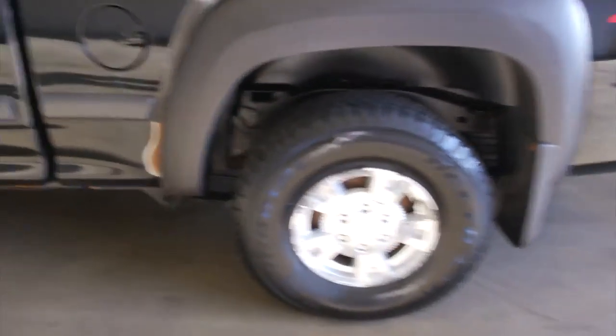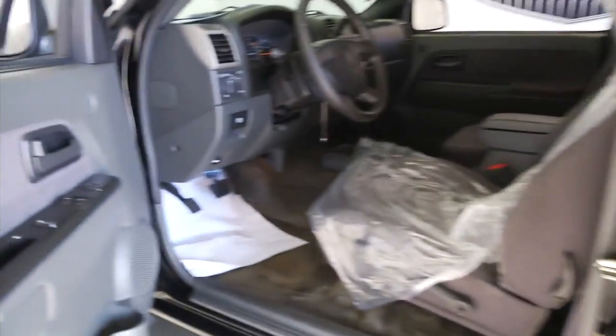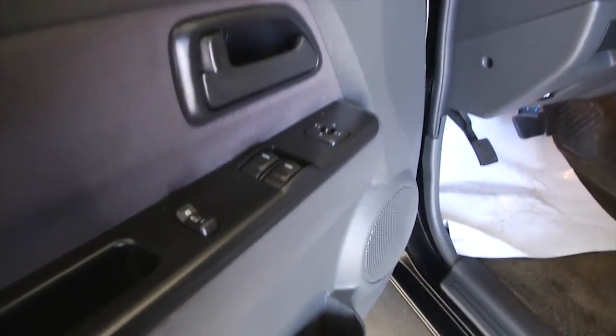Z71 package, aluminum alloy wheels, regular cab pickup, power windows, power mirrors.